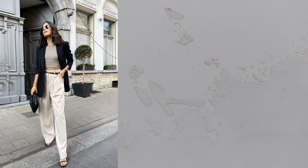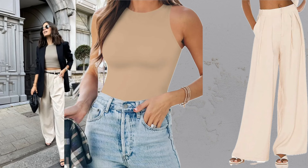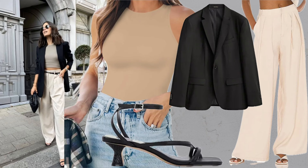Blazer plus trousers plus sandals. Pleat front trousers offer a flattering silhouette, especially when opting for wide leg designs. French women frequently choose these for both casual and formal occasions. Combine them with an oversized blazer and black sandals for an effortlessly chic Parisian ensemble.